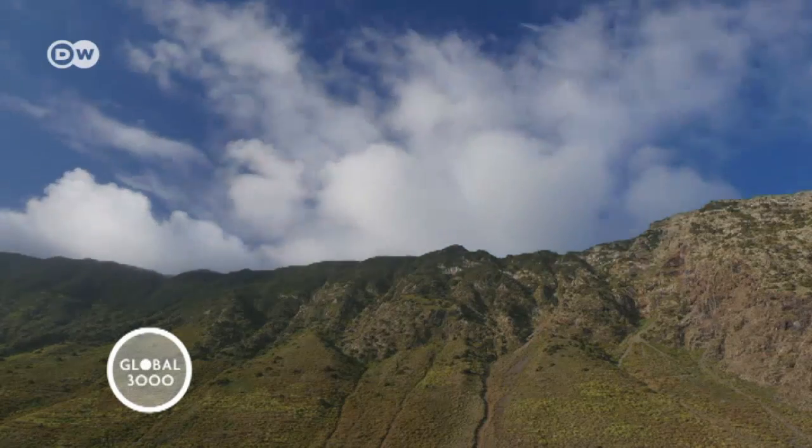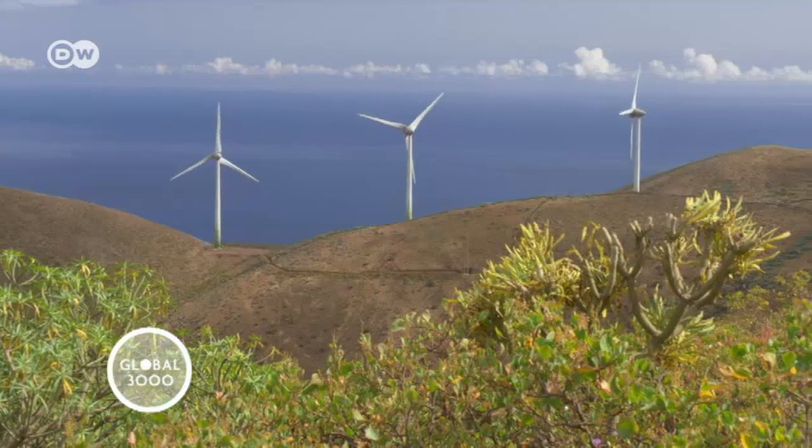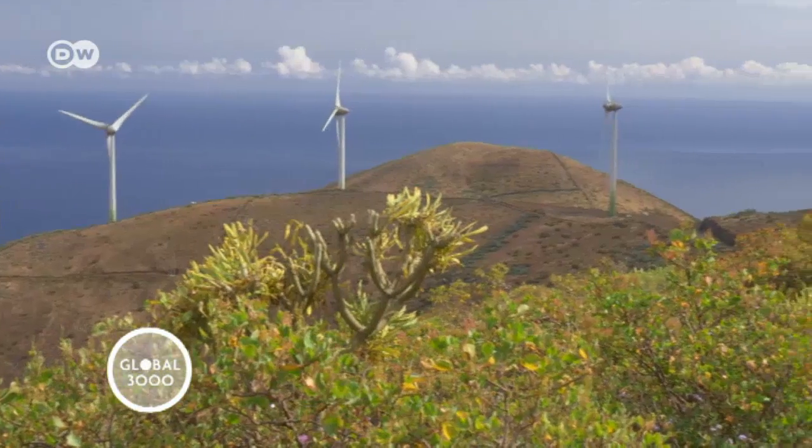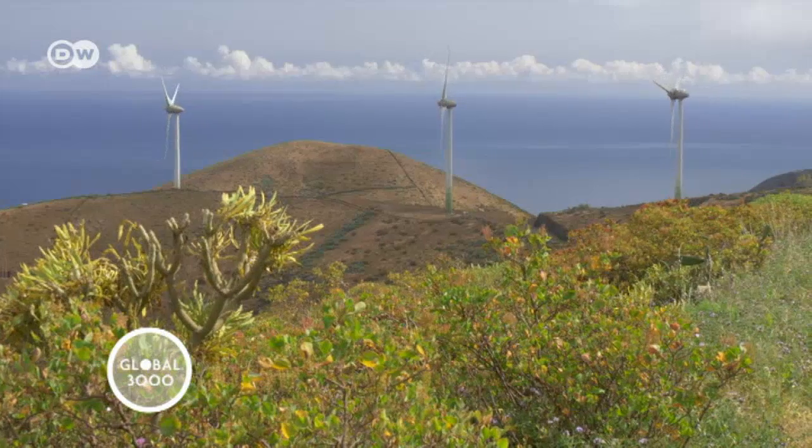The smallest of the Canary Islands is trying to realize big plans to supply all of its around 7,000 inhabitants with sustainable energy through a unique combination of wind and hydropower.